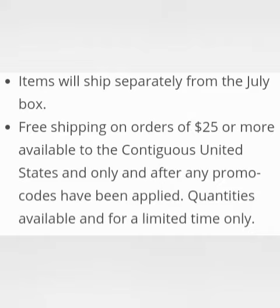Items will ship separately from the July box. Free shipping on orders of $25 or more, available to the contiguous United States and only after any promo codes have been applied. Quantity is available for a limited time only.